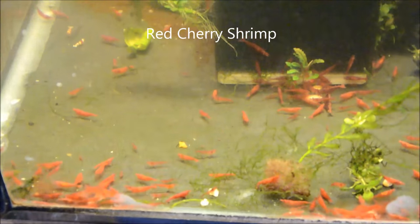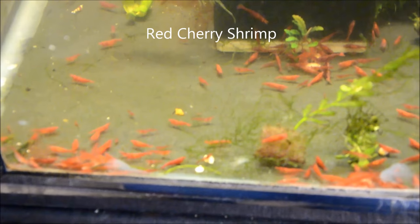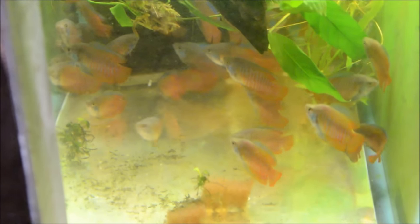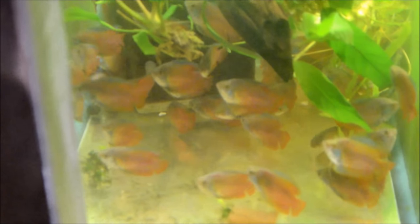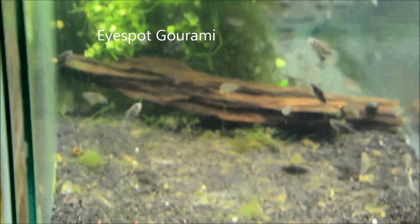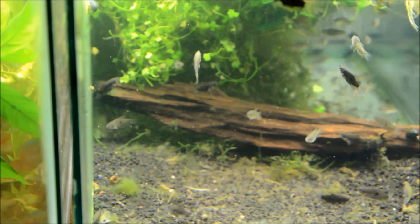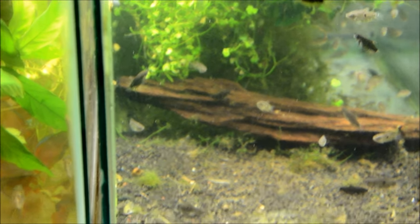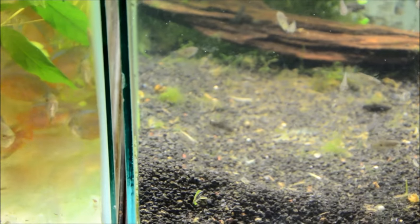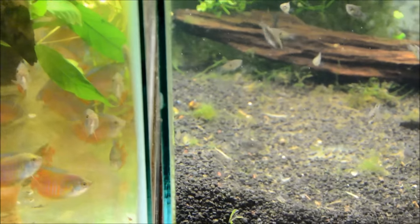The cherry shrimp are doing really well. We have all the male gourami, which are doing super awesome — eating like pigs. We have those little eye spot gourami, which are doing really well. They're still a little thin, so they'll get at least another week of quarantine before I sell them, but they look pretty good.